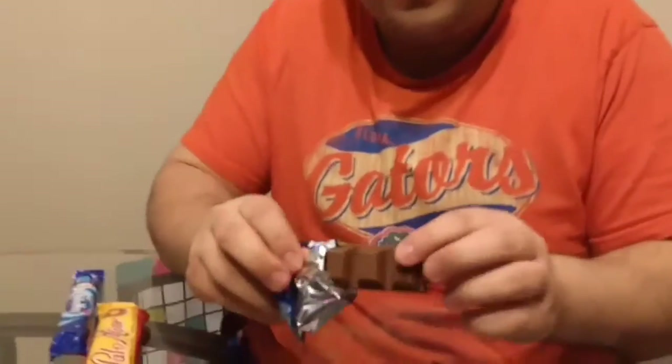Next one we're going to the Yorkie Original. This one looks like a Kit Kat chunk here. Look at it. This one's good. Is there anything on the inside? Just straight milk chocolate action. Not bad. Better than the Twirl. The Twirl is much better, more satisfying.